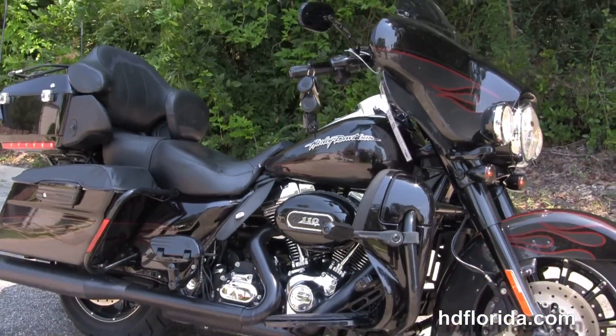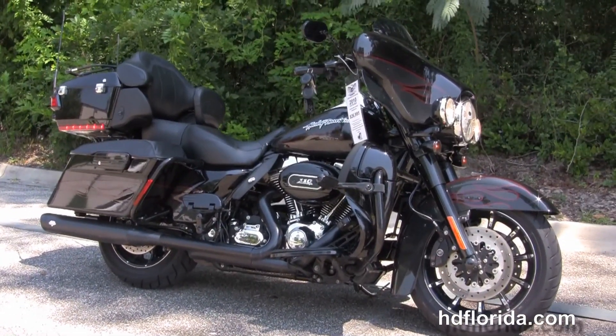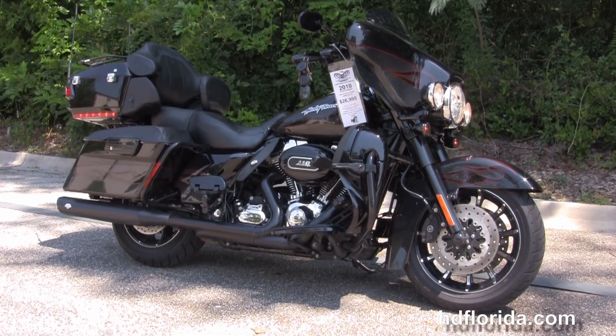Here at the world-famous Tallahassee Harley-Davidson, all our bikes are fully serviced and safety inspected. We take anything on trade — import motorcycles, cars, campers, trucks, boats, guns, property, jewelry, artwork — you name it, we take it as long as we don't have to feed it.